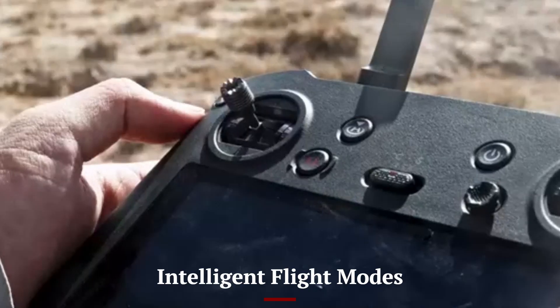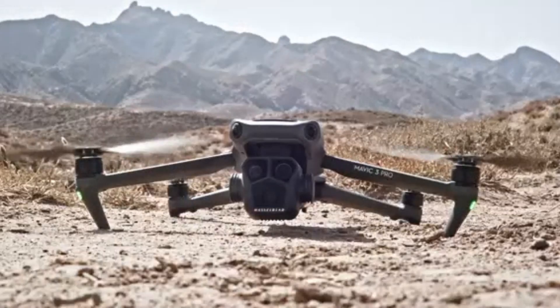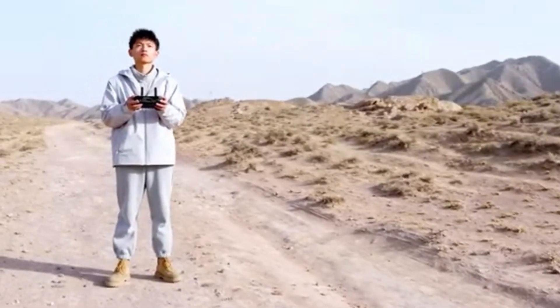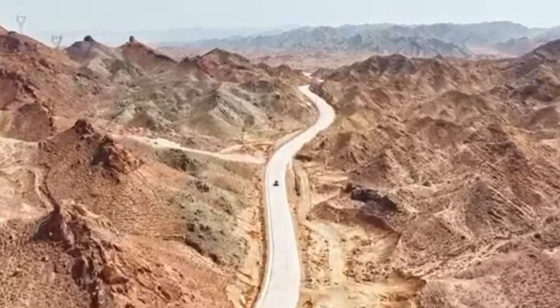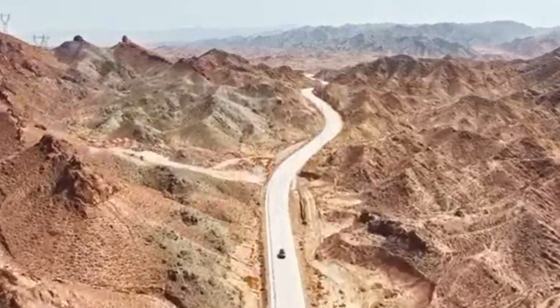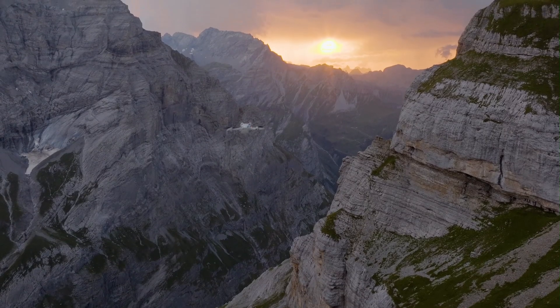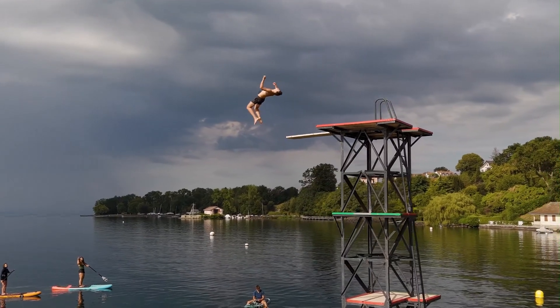Intelligent Flight Modes: DJI's Mini 5 Pro is expected to expand on the intelligent flight modes introduced in previous models. We could see enhancements in ActiveTrack, allowing smoother subject tracking in dynamic environments. Waypoint missions, hyperlapse improvements, and enhanced quick shots should provide more creative shooting options.